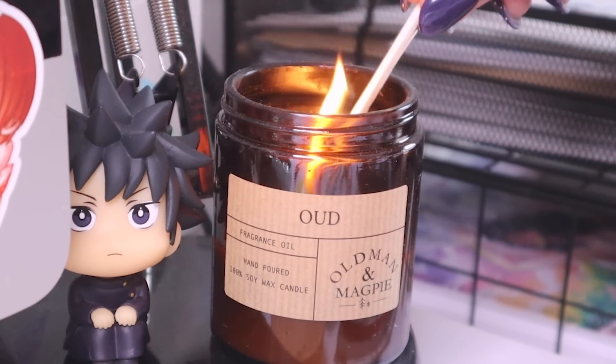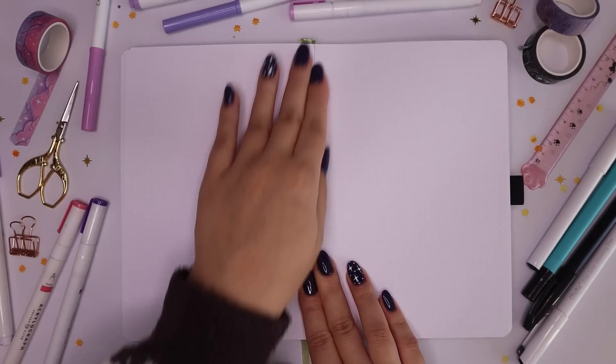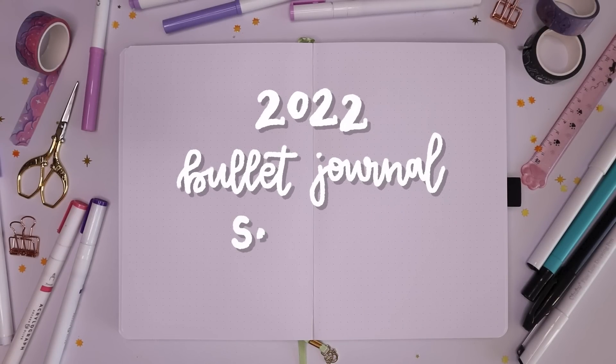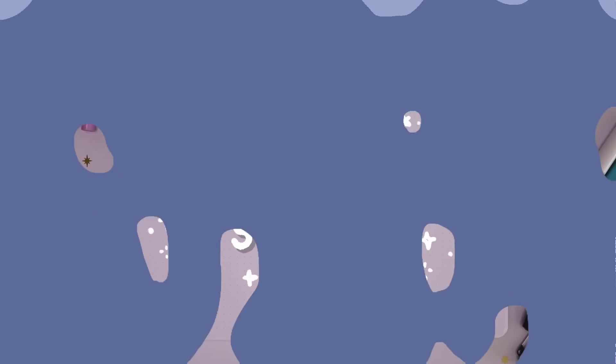Hello everyone, I hope you're having a lovely day. Today's video is going to be my 2022 bullet journal setup video. This is most definitely the most exciting video for me to film every year — I am so so excited. As I said in last week's video, the bullet journal I'm going to be using for next year is...